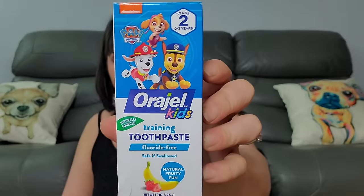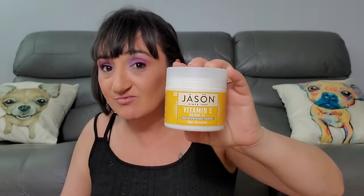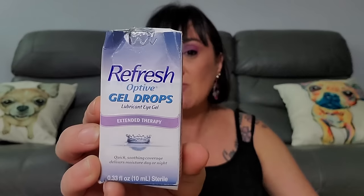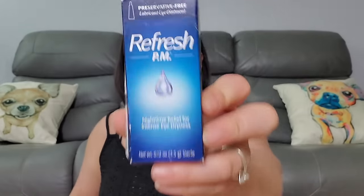Now we got Jason's Vitamin E Moisturizing Cream. We got some Refresh Optive Gel Drops and Refresh PM — expiration December 2025, so still good. Now we got some Zicam Cold Remedy — shortens colds, soothes sore throats and coughs. These are all good things just to have on hand. Nothing's worse when you get sick and don't have any. Here's another one of the Peppermint Oils.